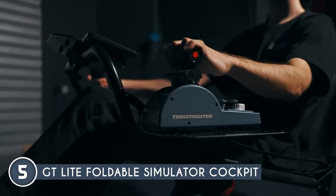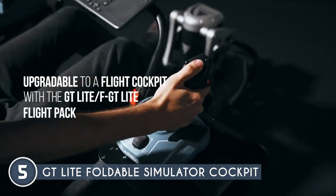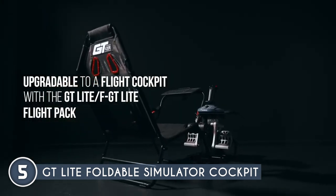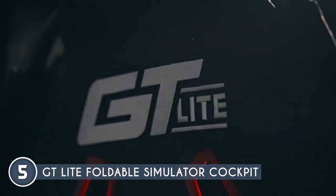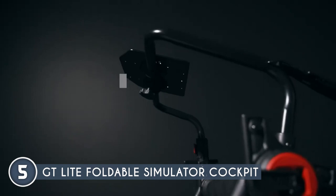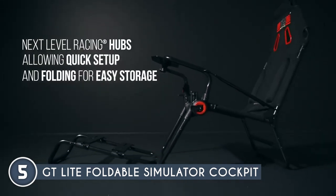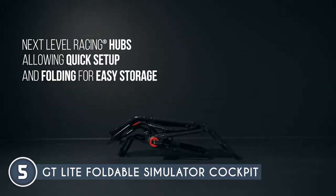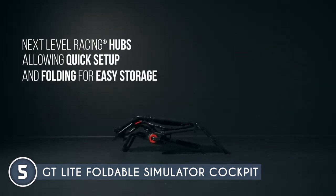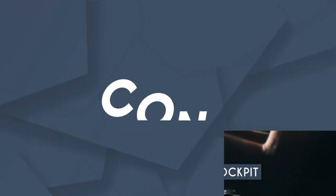Portability is another standout feature with this simulator cockpit, as the foldable design makes storage a breeze, allowing you to optimize your space when not in use. With hard-mounting solutions for your wheel, gear shifters, and pedals, you'll experience rock-solid stability and responsive gameplay. With compatibility across major wheels and pedal brands such as Logitech, Thrustmaster, and Fanatec, the GT Lite Foldable Simulator Cockpit is a great choice for enthusiasts of this hobby.